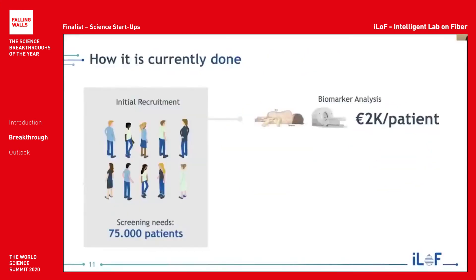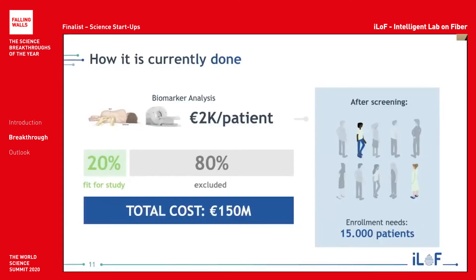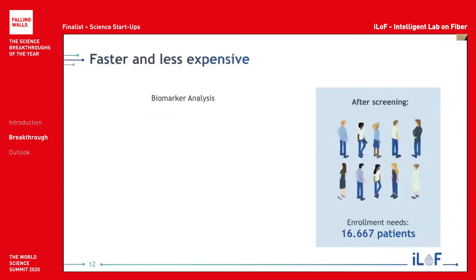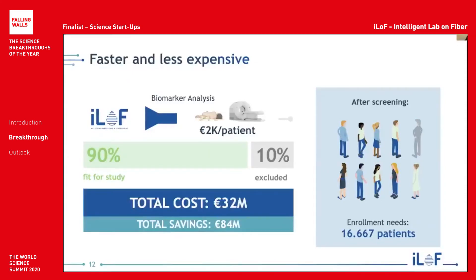How do we do this? Currently, most patients recruited into clinical trials have to undergo a very invasive and expensive biomarker analysis process. However, 80% of these patients are discarded from the study because of a lack of fit with the clinical trial. This is not only wasted cost for pharma companies, but patients are also subjected to invasive and risky procedures needlessly. At ILOF, we aim to put a stop to that. ILOF will be integrated before this extensive and invasive biomarker analysis process and will essentially filter through patients that fit the clinical trial criteria, saving pharma companies a massive chunk of their screening costs.